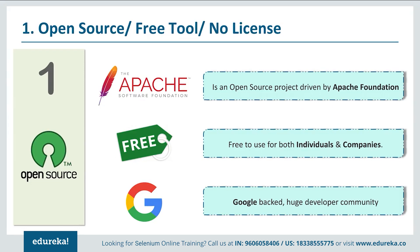The number one reason why you should learn Selenium is because Selenium is an open source tool, which means anybody can use it for free. It is powered by Apache, which means any organization can use Selenium to test their website, or even independent programmers can implement and practice Selenium without having to pay for it.